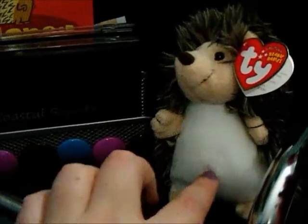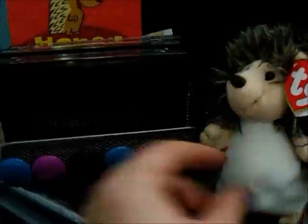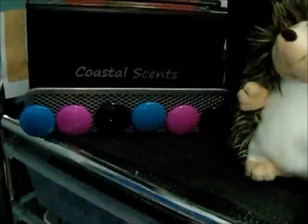I have my little stuffed Beanie Baby Hedgehog and a Hedgehog card for my fiancé — I always keep that stuff there. Then there's the same Joanne's cart, just stored a little differently.